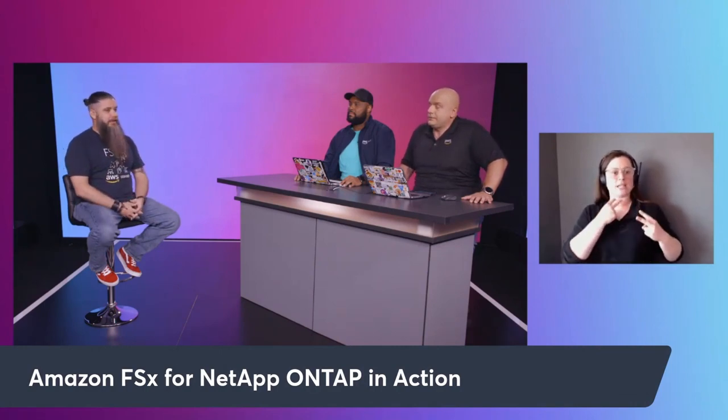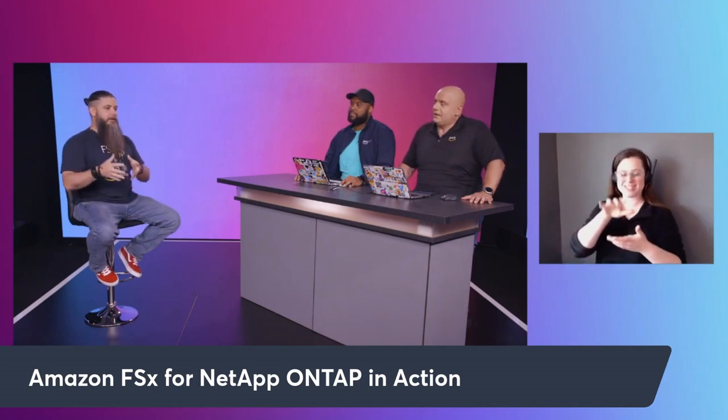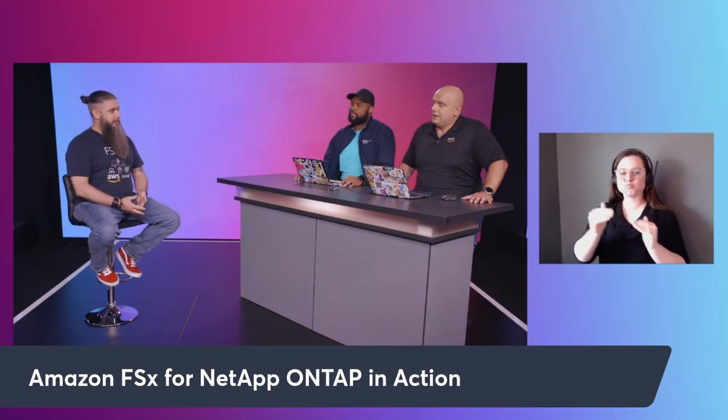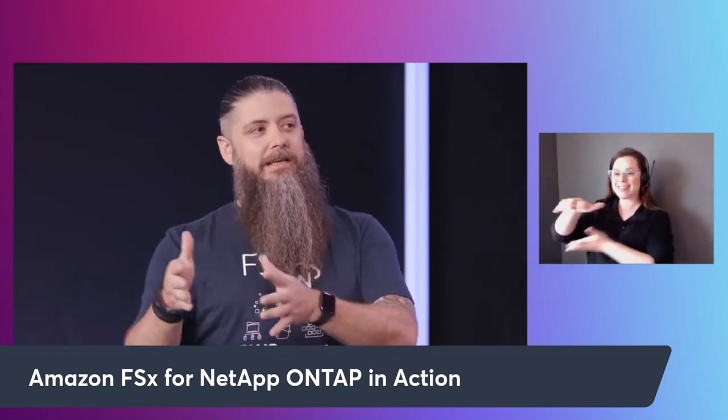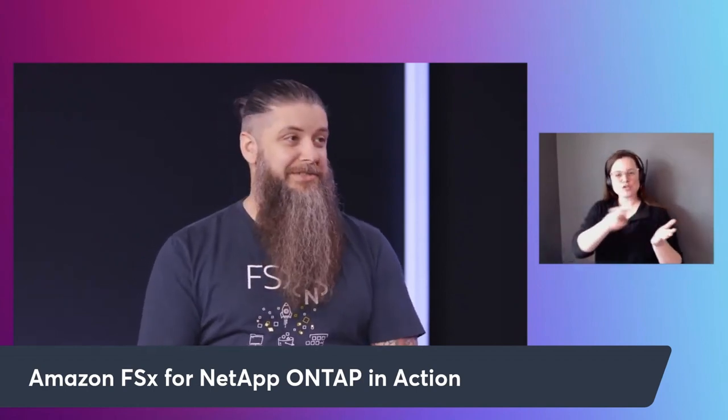I know it's been really popular with customers and we've had a lot of conversations in the field about it. FSx for ONTAP is really about tapping into those enterprise workloads that are on-prem that haven't figured out a way to get massive scale up to the cloud just yet. You guys have had Snowmobile and the Snow Portfolio to help with some of that, but it's really about easing that transition for enterprise customers, especially NetApp customers. We've been doing that for decades at NetApp.